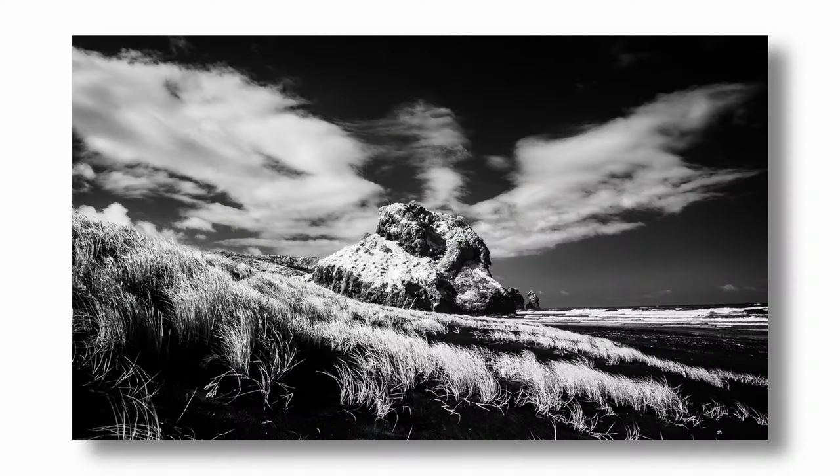The cloud formations above the rock look like wings — a winged lion, winged horse, I don't know. I'm rambling, I'm tired, leave me alone. But it's going well so far.